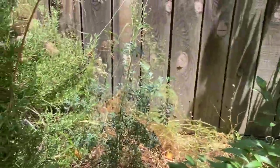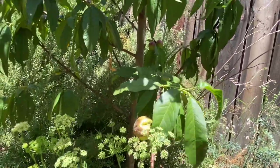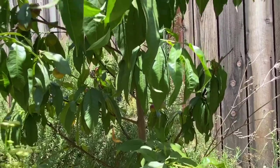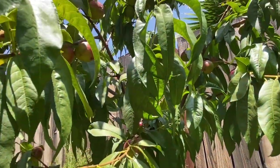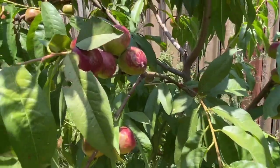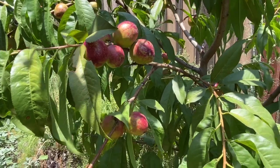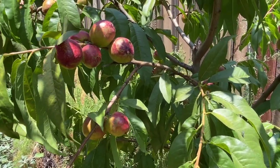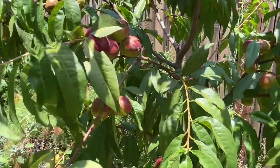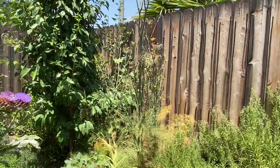There's another herb there I can't remember. And then we have rosemary and parsley that has bolted. This one is a nectarine tree. The one on the other side is a nectar plum — it's a cross between nectarine and plum. This one is nectarine.